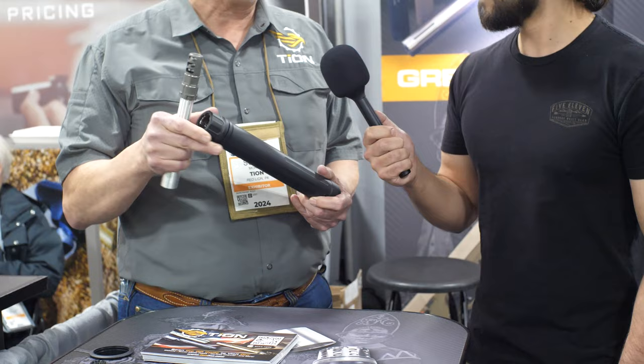Is that right, Scott? That is correct. And you guys have something brand new for the show that's never been done before? Yes, it's a .50 cal QD all-titanium suppressor. This suppressor — think in terms of .50 caliber, everything but BMG.